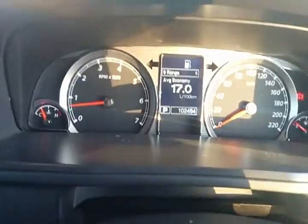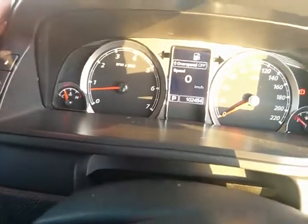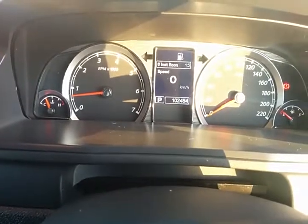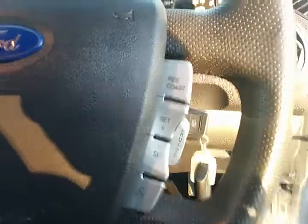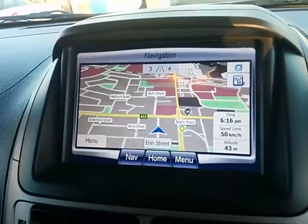At 102,000 kilometres — the car's been running all day — you've got your overspeed mode, range to empty, fuel used, average economy, and instant economy on the main trip computer in the centre. Audio controls are on the left, Bluetooth down the bottom, cruise control on the right, and lights on the right with auto headlights, and wipers on the left.